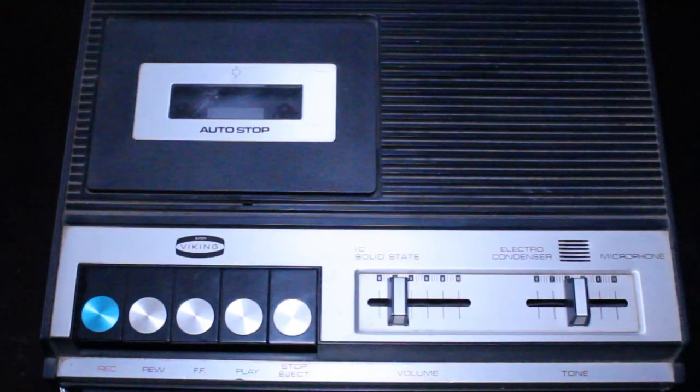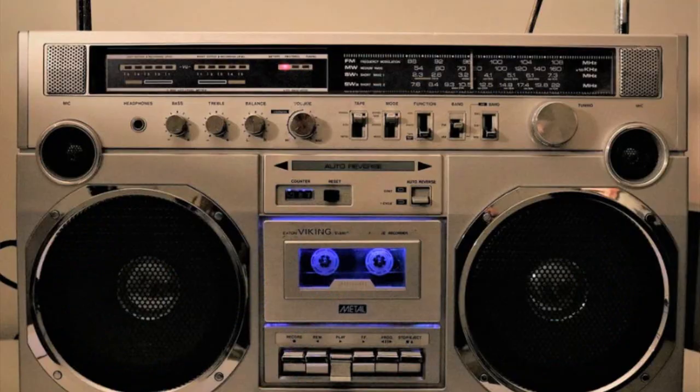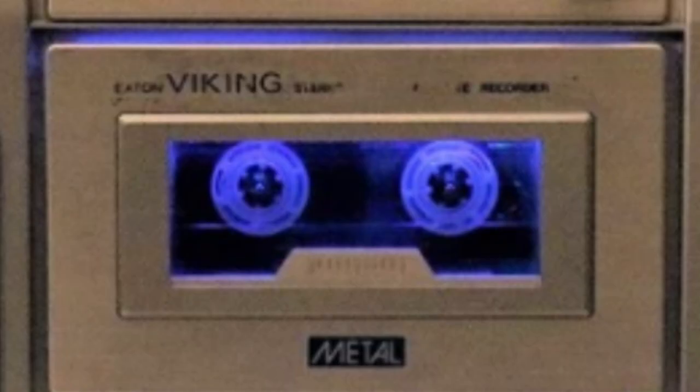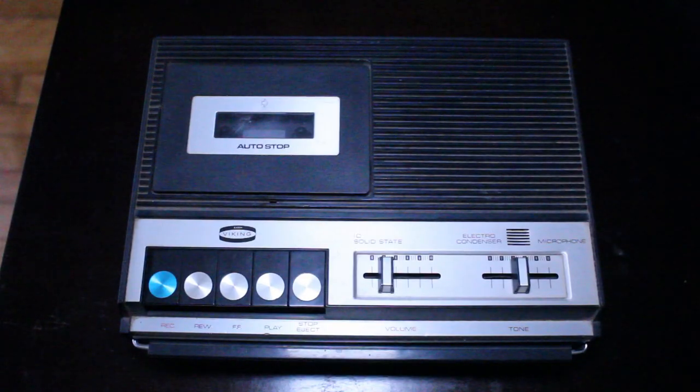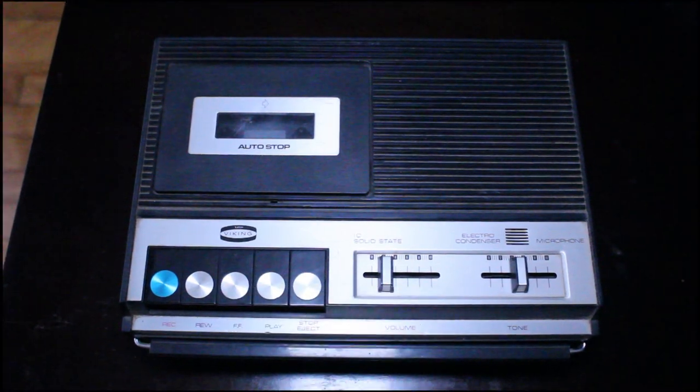So that's my look at the Viking CS 516 tape recorder from Eaton's. I'm not exactly sure what year it was manufactured, but I'd guess sometime in the 70s — I'll let you know if I find that information. Do you have any Viking products or other Eaton's electronics? Let me know in the comments! Thank you so much for watching — please subscribe if you haven't already, it really helps the channel grow. See you next time!